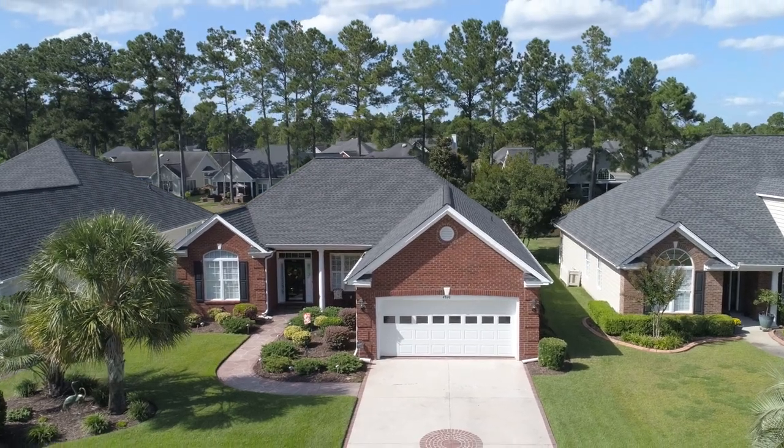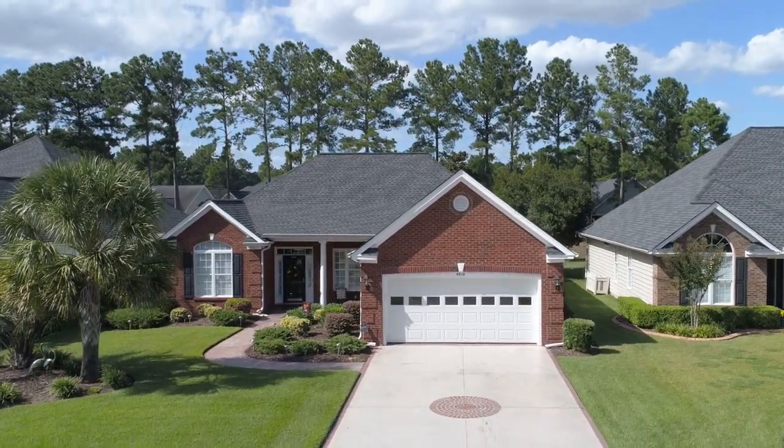Make this home yours today — 4810 Harvest Drive at Waterford Plantation in Carolina Forest.